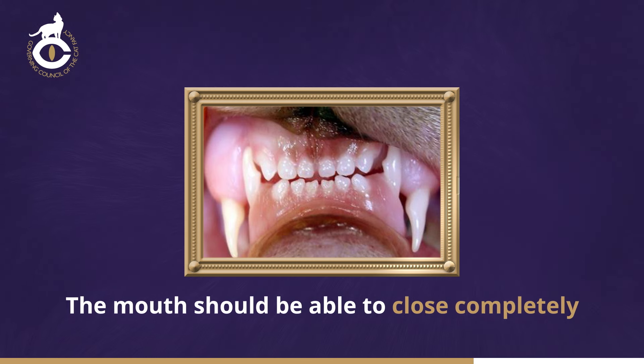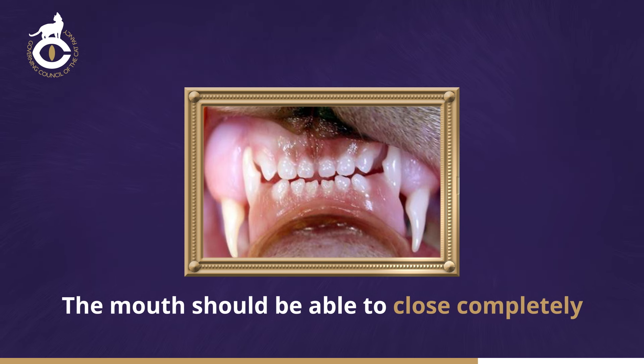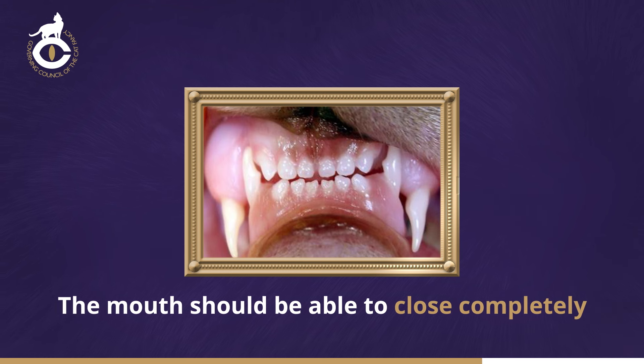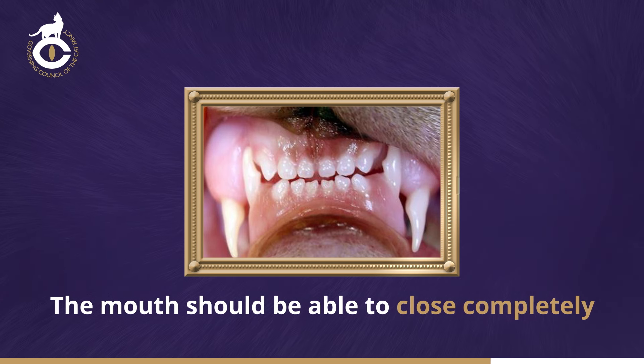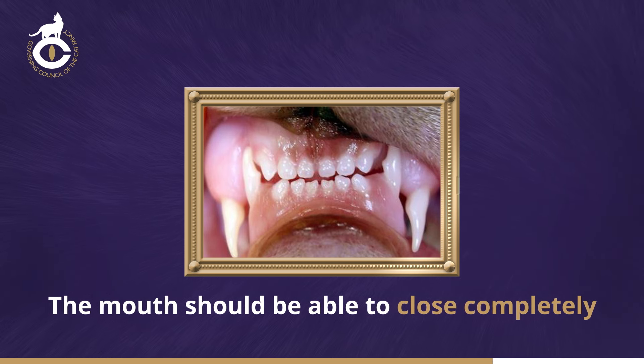In older cats, it's quite common for the upper canine teeth to be more prominent — literally long in the tooth — but they should still be correctly aligned and cause no discomfort. The six incisors in each jaw should run in straight lines between the canine teeth, and when the mouth is closed, they should meet. This is known as level bite.